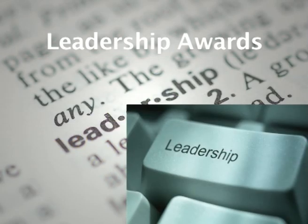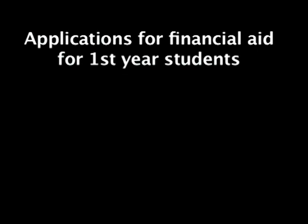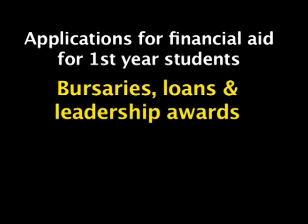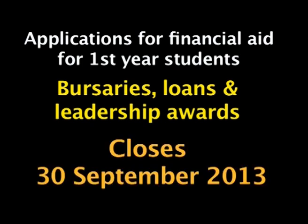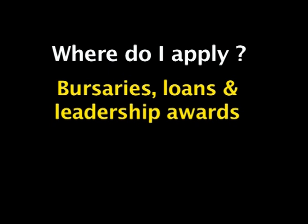For these leadership awards, you have to apply and you need to submit a testimonial from your school as proof. As new first years, it's crucial that you apply for these bursaries, loans and leadership awards. To apply for these bursaries and awards, remember to visit the StudentUP portal.